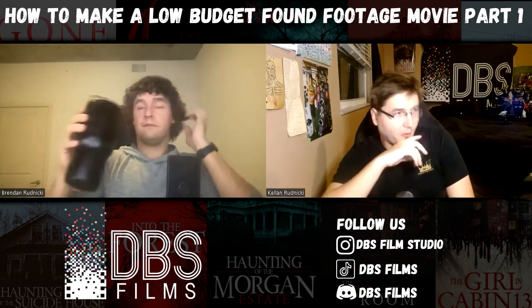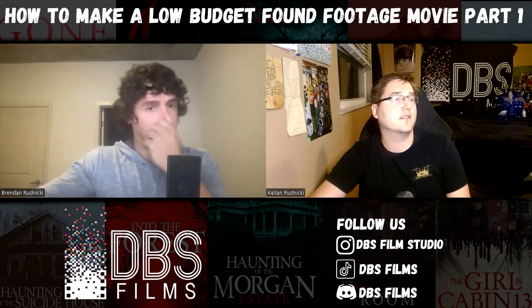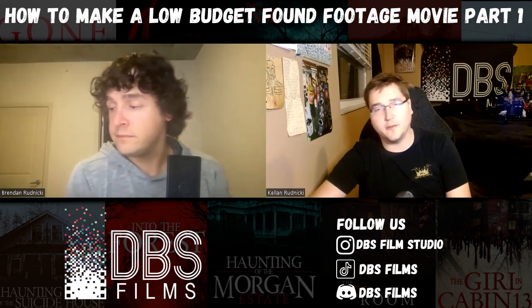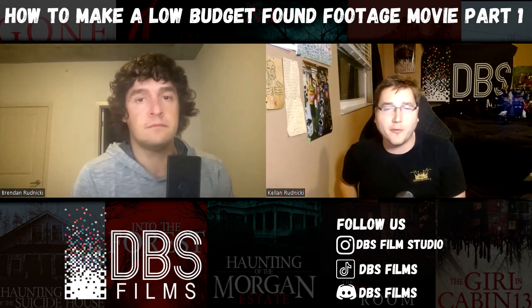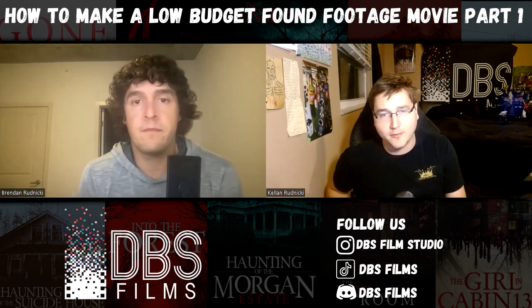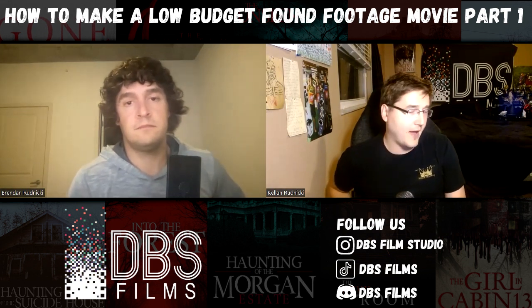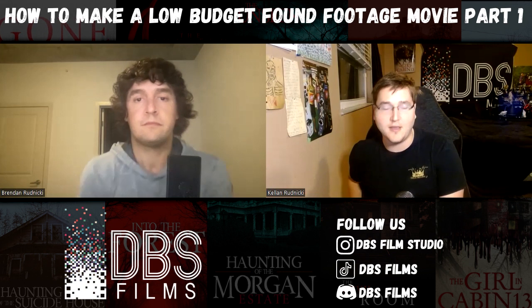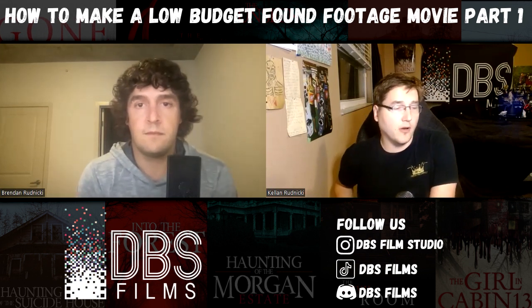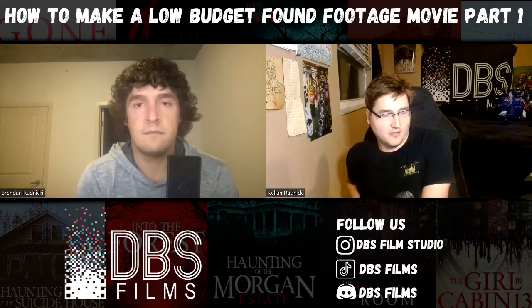It's so unfortunate when you see issues throughout the entire production and post-production process that literally could have been avoided with the right mindset going in. The way we're giving you our experience is we've made three found footage movies — two are released: Into the Forest and the Haunting of the Suicide House. Into the Forest 2.0 is basically what we're saying since we revisited it. Now that we've covered keeping it small, let's talk about story concepts.